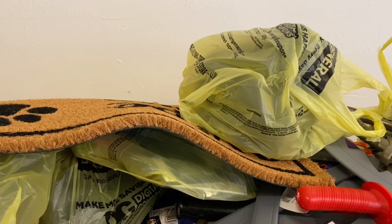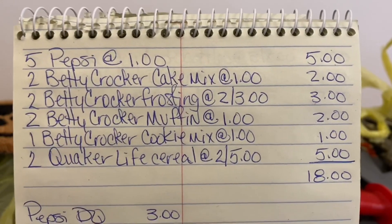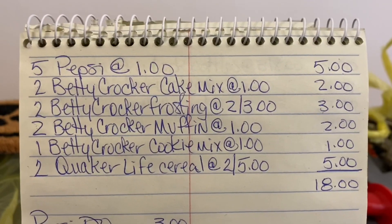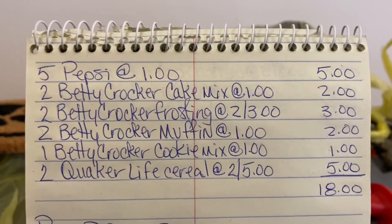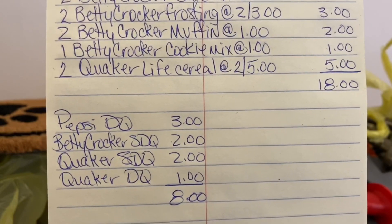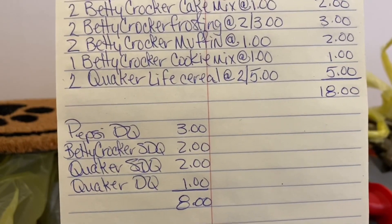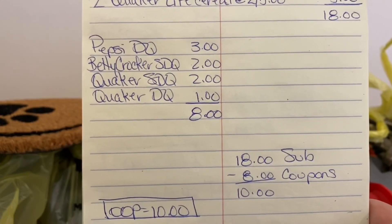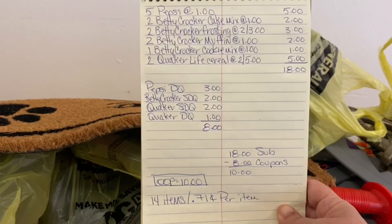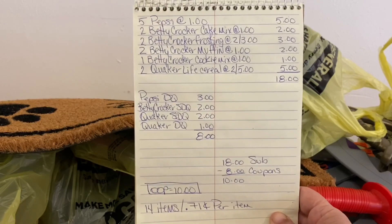Let's go over that again: five Pepsis at $1.00, two Betty Crocker cake mix at $1.00, two Betty Crocker frostings at two for $3.00, two Betty Crocker muffin mix at $1.00, one Betty Crocker cookie mix at $1.00, and two Quaker Life cereals at two for $5.00 — that's an $18.00 subtotal. Pepsi DQ $3.00, Betty Crocker store DQ $2.00, Quaker store DQ $2.00, Quaker DQ $1.00 — that's $8.00 in coupons. $18.00 minus $8.00 gives us an out-of-pocket of $10.00. 14 items at $0.71 per item. An excellent all-food, all-digital scenario.